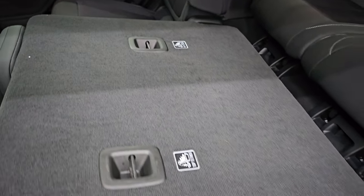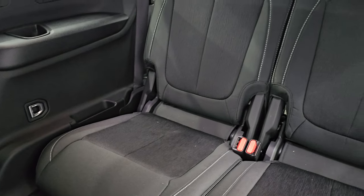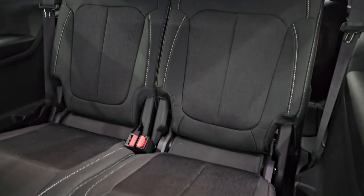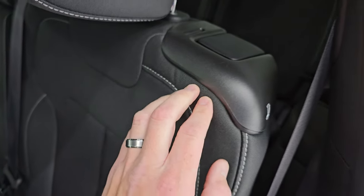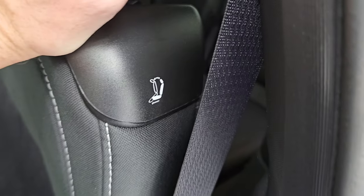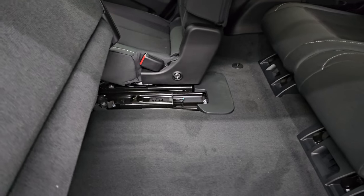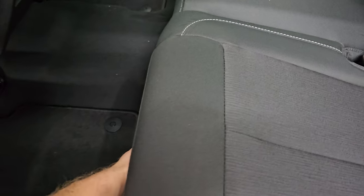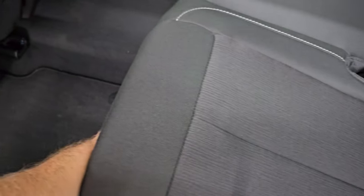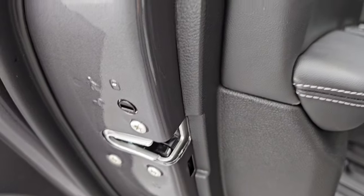The second row seats fold down flat, so when those third row seats are also down, it's a nice flat storage area. This is a two-seater back there, making this a seven-passenger vehicle. To get to the third row, you use the handle right here — it goes up and then slides. These seats are also adjustable forward and back depending on how much legroom you need. You also get child safety locks on the back doors.